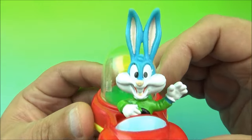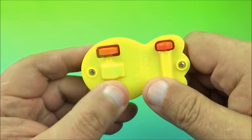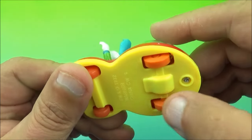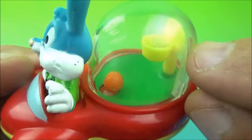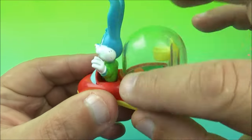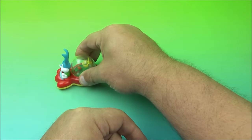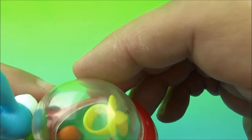First up in the set we have Buster Bunny. He is riding in a yellow and red car with wheels underneath that roll along. It's not just any car — it's a basketball car. That's the gimmick: you roll the wheels along and you can see the little basketball and the little hoop with the backboard inside. It's got a plastic dome on there causing some glare.